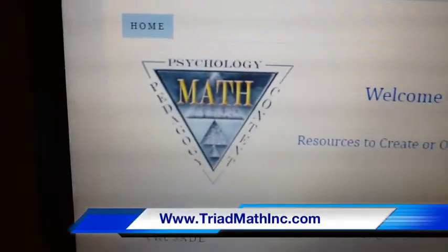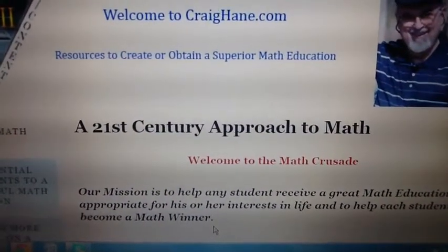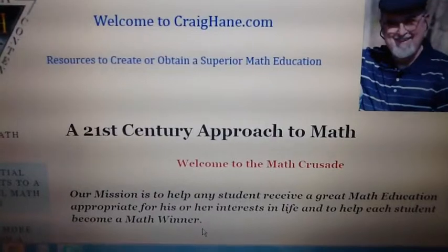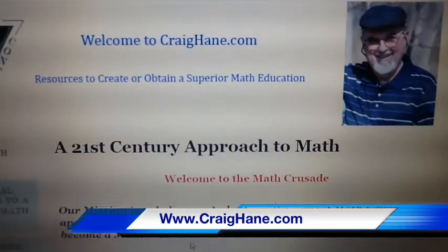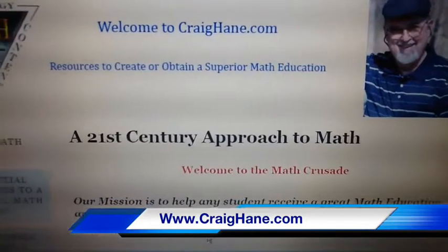Hi there, this is Craig Hain speaking. I'm the founder of a company called TriadMath, Inc. At TriadMath, Inc., we have developed an approach to teaching mathematics using 21st century technology that has profound implications for students of all ages, and in particular to skilled tradesmen. You can learn all about me at my website, craighain.com, and I'm going to tell you about this new approach that I think you're going to find very exciting and very interesting and potentially quite valuable.